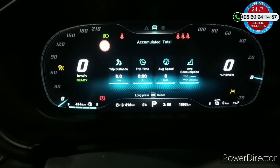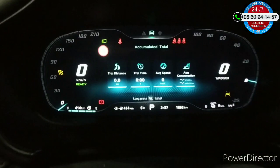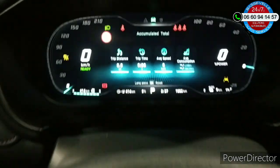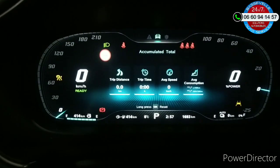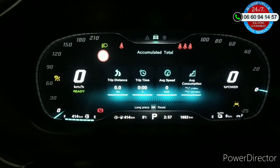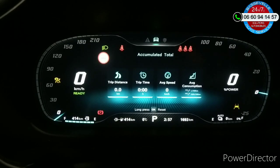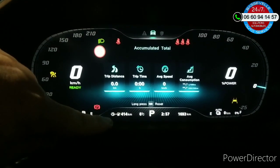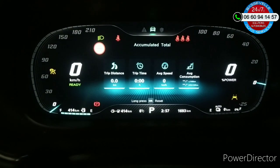Je viens de mettre le cumulateur à zéro. Pour ce faire, c'est très simple : quand vous êtes sur cet écran, vous appuyez longtemps — environ 3-4 secondes — sur la touche OK au niveau du volant, et automatiquement ça va se remettre à zéro. Au niveau de ma jauge à carburant, je suis à 414 km. Comme la jauge électrique est à zéro, automatiquement vers le milieu vous avez l'addition de l'électrique et du thermique, qui indique toujours 414, parce que le zéro d'électrique ne va pas augmenter l'autonomie.